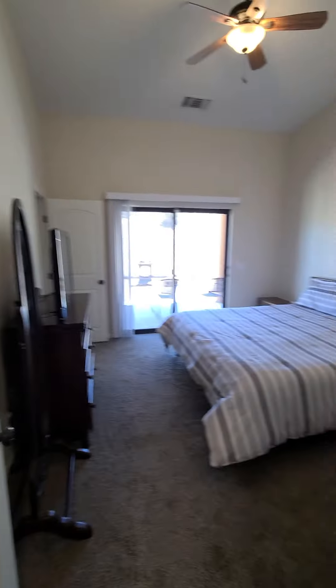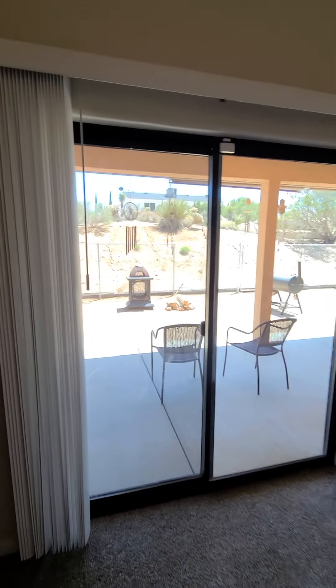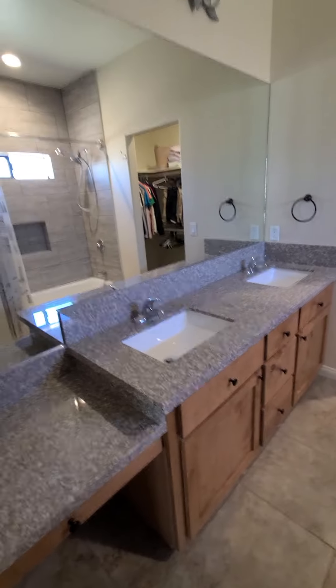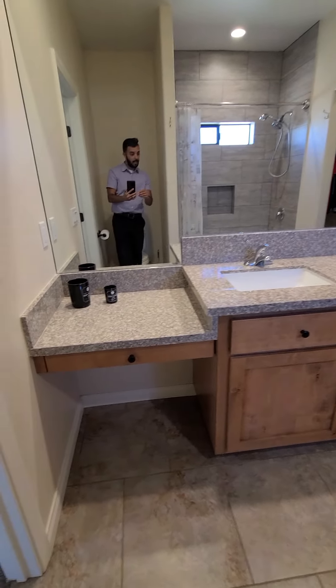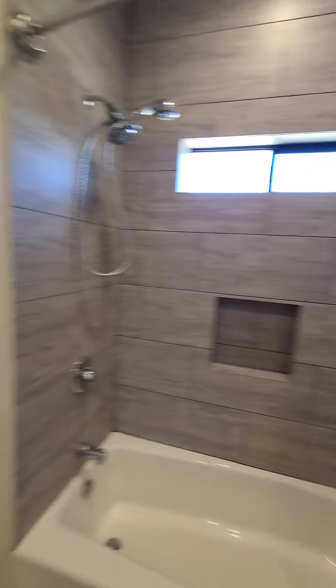We'll start with the master bedroom. Really high vaulted ceilings. You do have a slider that goes out to that backyard area, which is nice. Here is the master bath — beautiful matching cabinets. You have a nice little makeup vanity, a beautiful shower and tub, and a nice walk-in closet.